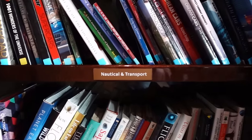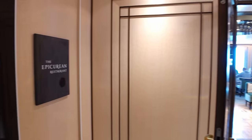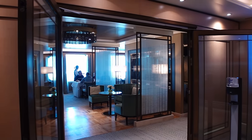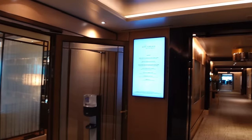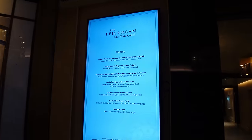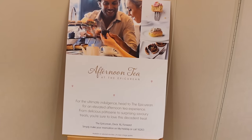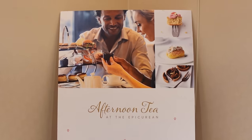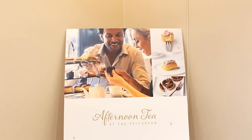Just further down from the Crow's Nest is the Epicurean restaurant. It's breakfast time at the moment and you can only eat here for breakfast if you are in a suite. In the evening it's open as a specialty paid restaurant. They also do afternoon tea at the Epicurean — P&O Britannia does a normal afternoon tea too, but this one looks a lot posher.